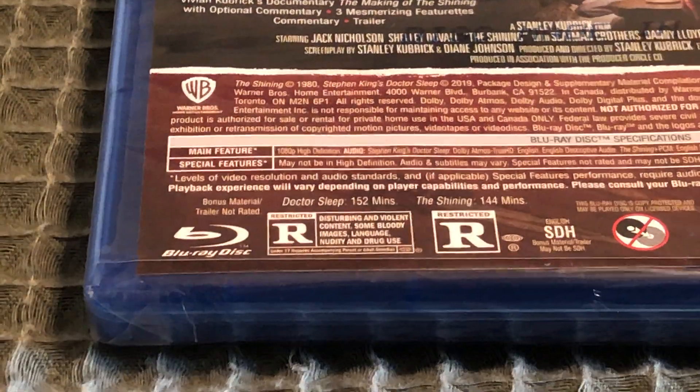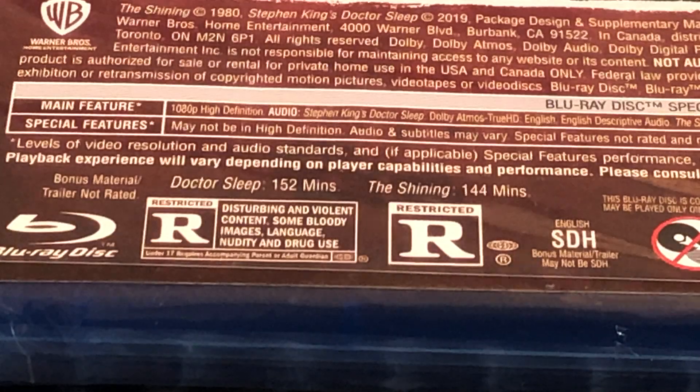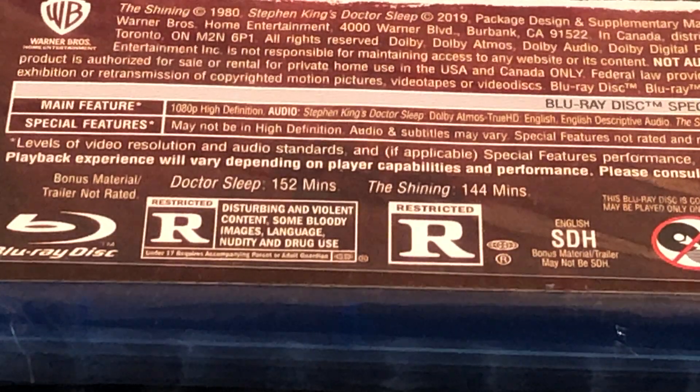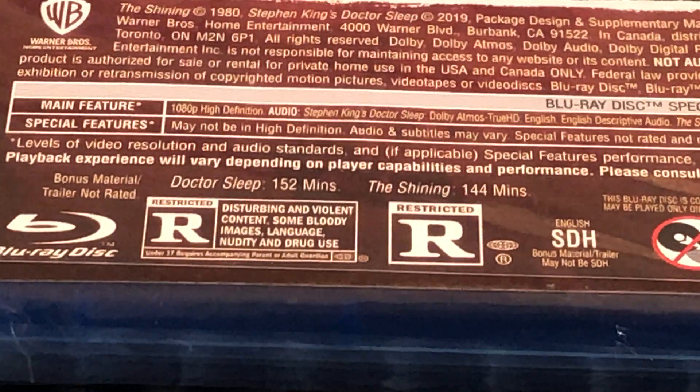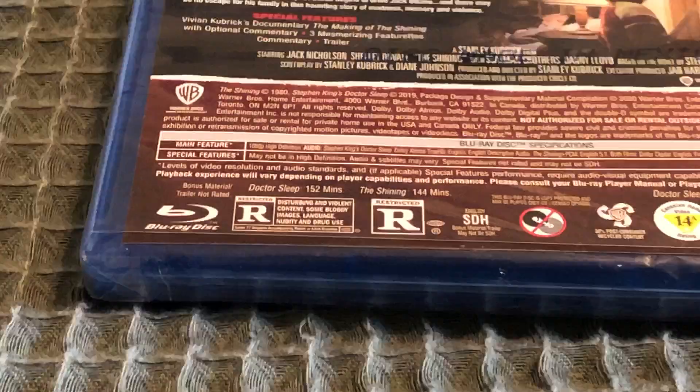Dr. Sleep is rated R for disturbing and violent content, some bloody images, language, nudity, and drug use. This only has a theatrical version — it would have been nice if they had the director's cut, but they don't. And The Shining is rated R and it's 144 minutes.